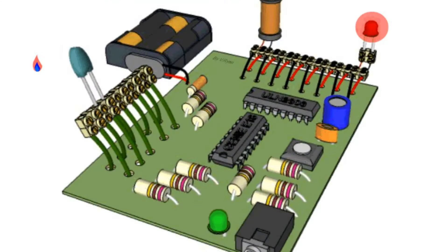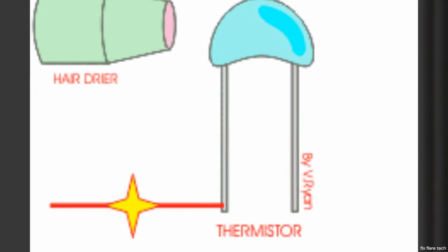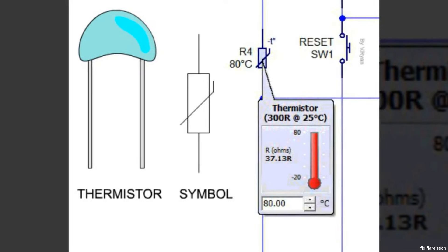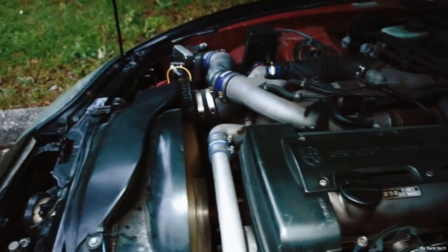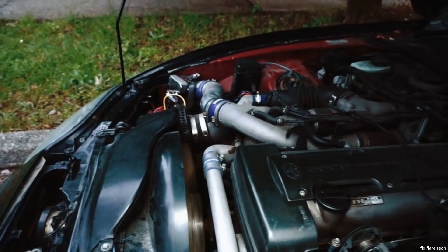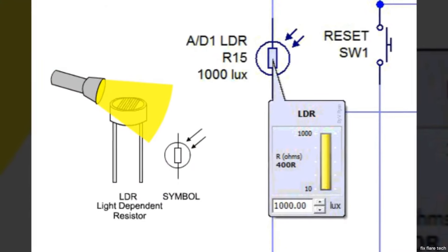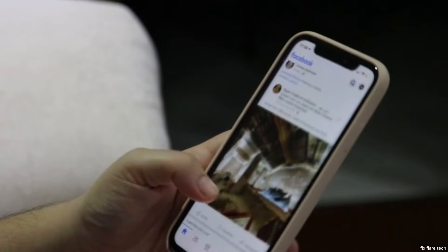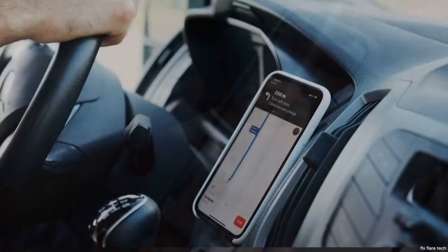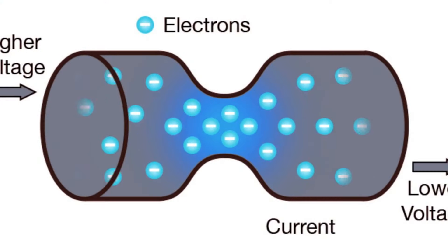Then we enter the realm of special purpose resistors, designed for specific tasks. For instance, we have thermistors, whose resistance changes with temperature. They're crucial in devices like thermostats and car engines, where they help monitor and regulate heat levels. We also have photoresistors, which respond to light levels. You might not realise it, but these little guys are hard at work in automatic street lights and even in your smartphone, adjusting screen brightness based on ambient light. From your smartphone to your car, resistors are everywhere, silently controlling the flow of electricity.